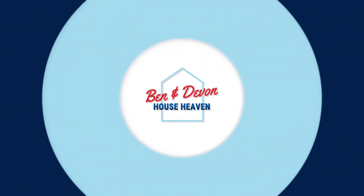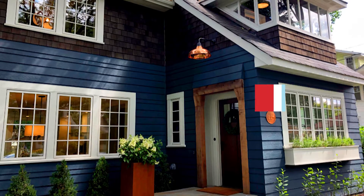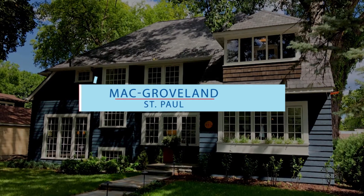We're back. Kevin Palmer, Remax Results, here for another episode of Ben and Devin House 7. My co-host, Ben Camp, unlicensed home critic. Ben, we've just toured an incredible semi-new build, semi-restoration. It was an old cottage here in Mack Groveland in St. Paul. Wild project. Incredible style across the board. Really high-end new finishes. What were your thoughts?